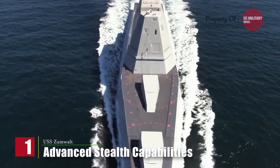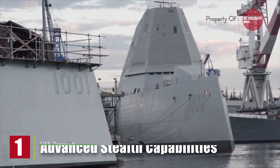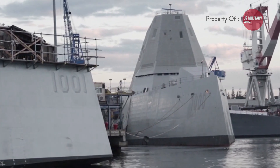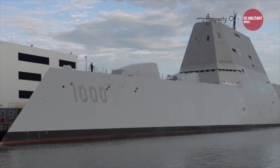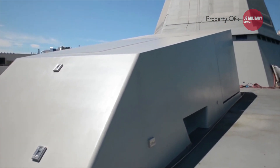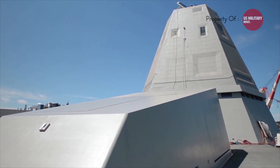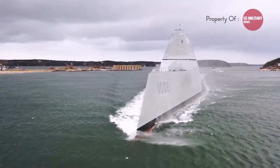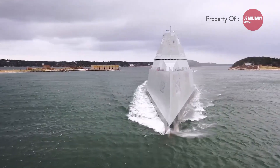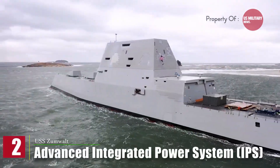First, advanced stealth capabilities. The Zumwalt-class destroyers have a unique design that incorporates stealth technology. The ship's angular shape, composite material construction, and use of radar-absorbing coatings make it difficult for enemy radar systems to detect. This allows the Zumwalt to operate closer to shorelines and penetrate contested areas without being easily detected.